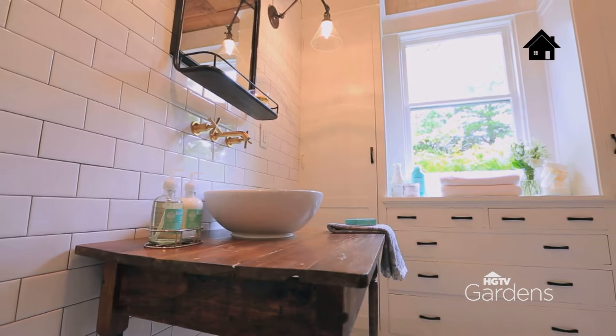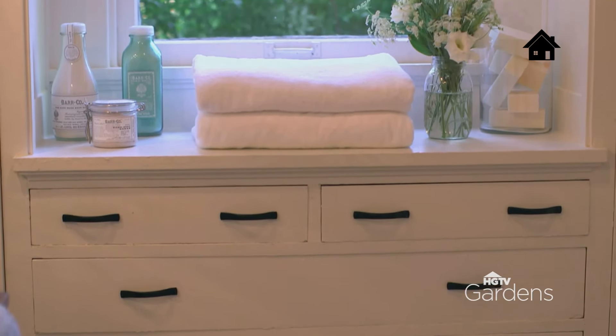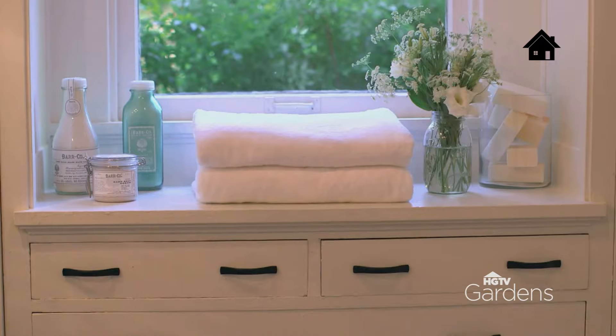What I also love are the built-ins. The built-ins were original — I didn't want to tear those out. We just updated them with new hardware, but it's just a great space for storage, and it really adds to the story of this space.